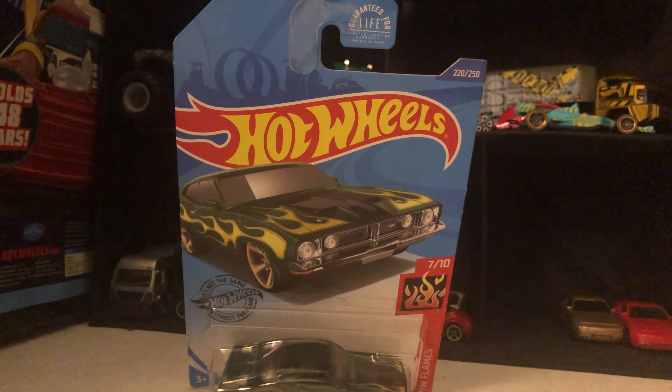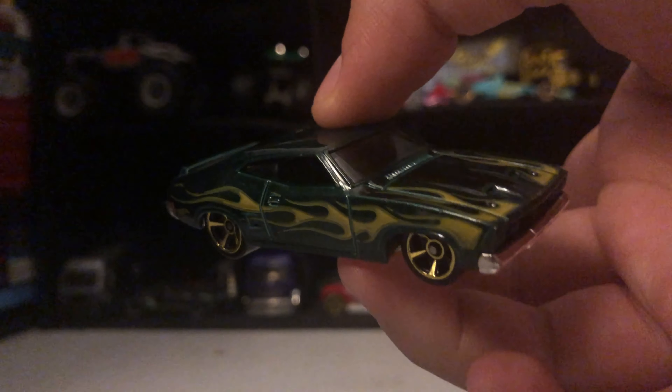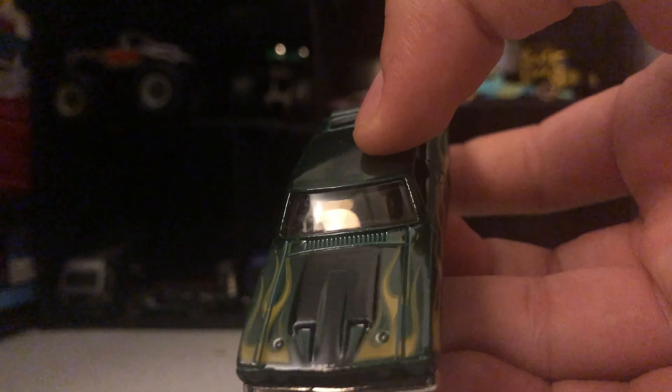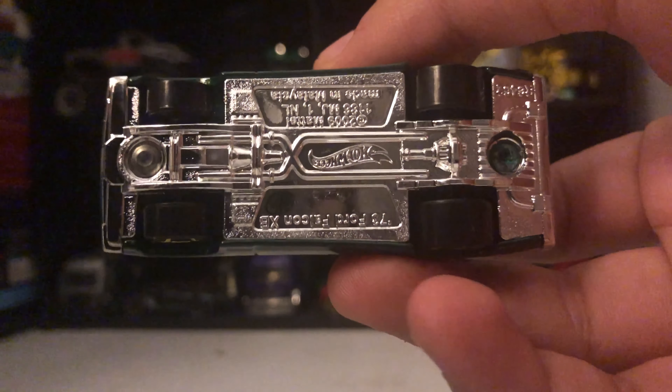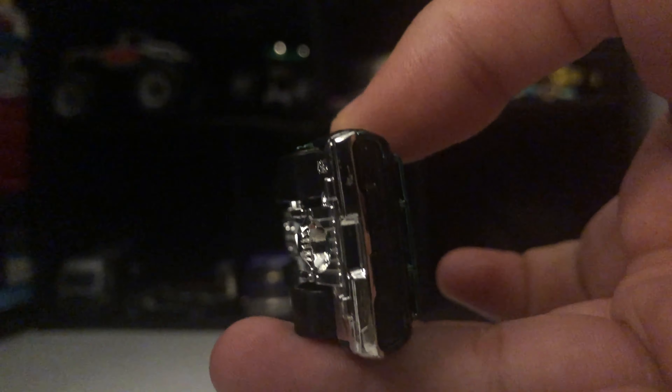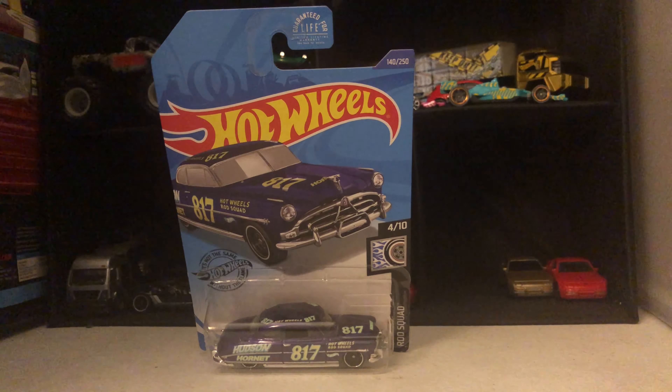The next one we have is the green Ford Falcon with golden wheels, yellow frames, green color, black hood, shiny bottom, and shiny back.